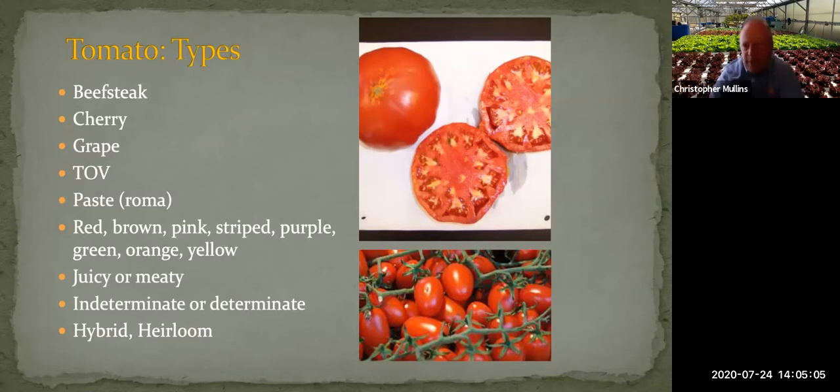Tomatoes on the vine are increasingly common in grocery stores. There are also paste or Roma tomatoes — very meaty with not a lot of juice, used in processing to make sauces. And then there are lots of different colors: red, brown, striped, purple, and green. Tomatoes are usually thought of as either indeterminate or determinate, and there are also hybrids and heirlooms — we'll go over each of those.